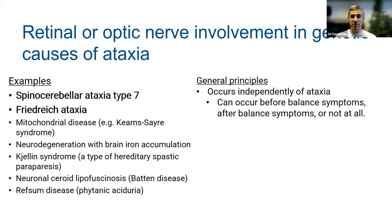Some general principles about retina and optic nerve problems in genetic causes of ataxia: these occur independently of ataxia. An underlying genetic condition causes both ataxia and retina and optic nerve dysfunction. Because these are independent phenomena caused by the same underlying disease, difficulty with vision can occur before the onset of balance symptoms, after the onset, or may not occur at all. Many people with Friedreich ataxia, for example, don't have significant optic nerve problems they notice.